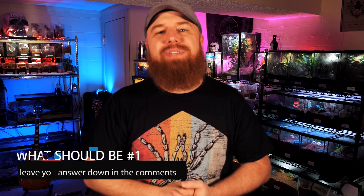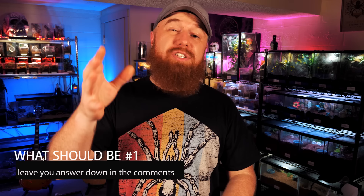Now for my number one display tarantula — I'm sure some of you have figured it out already. One of the reasons I love making top 10 videos like this is because of all the comments you guys leave with suggestions and your own favorites. If there's a tarantula on my list you don't agree with, or if I left off your favorite, be sure to let me know down below in the comments. Let's get a conversation going — I want to know what your top 10 tees are.